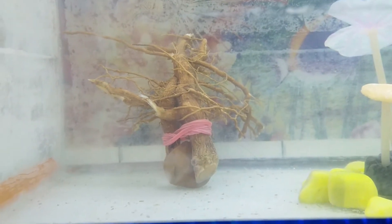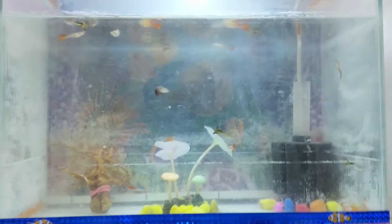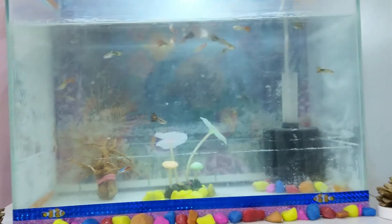You can see the tetra — today it is giving a very bright color. And the answer to the earlier question is that this is a live root of a plant which I had taken out and kept in the tank, and that red one is the rubber band used to hold them together.